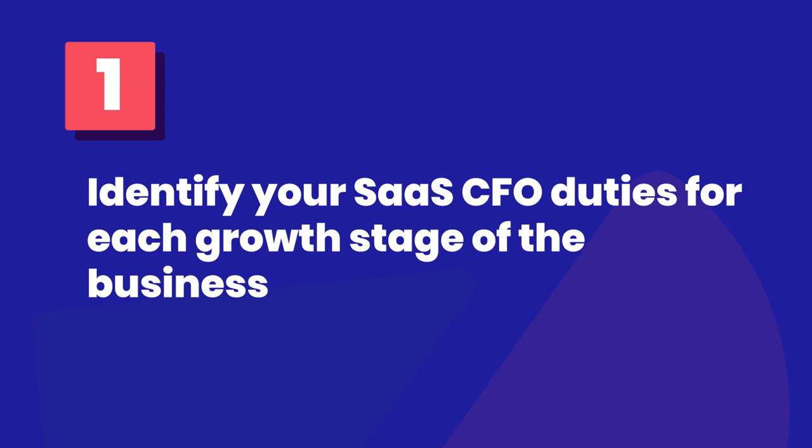Number one: identify your SaaS CFO duties for each growth stage of the business. The growth strategies you target depend on what stage of growth your SaaS company is currently in. If you're the CFO of a startup SaaS company, you might focus on identifying the right product and market fit. Your main goals consist of raising seed capital, building basic accounting systems, and identifying key SaaS metrics. On the other hand, if the company has scaled beyond the initial startup stage, you might want to hone in on building a repeatable sales model that'll increase profits and secure future scalability. Whatever stage your company is at, it's important to be aware of it and what part you have to play in the overall growth of the business.